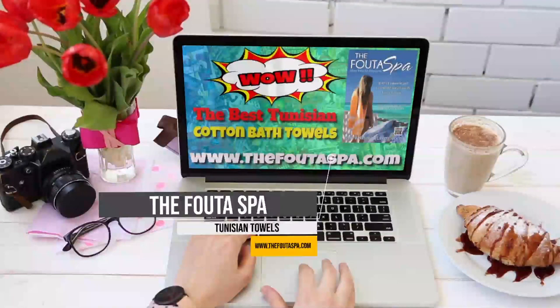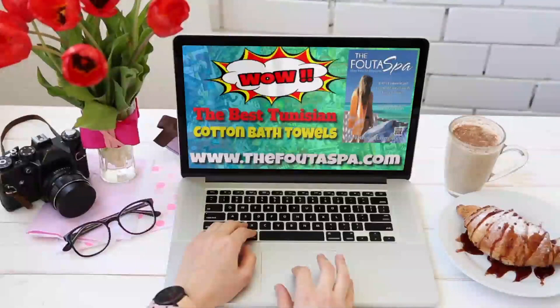The best Tunisian cotton bath towels. Go to www.thefotospa.com for additional information and pricing.